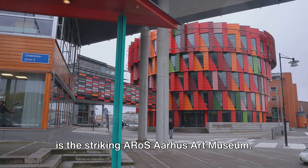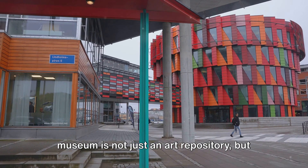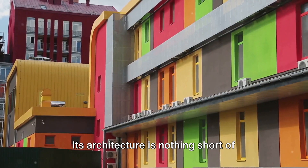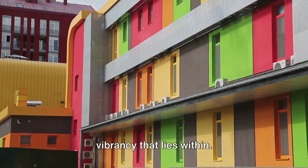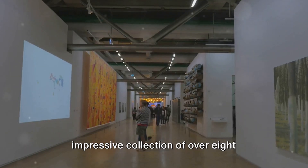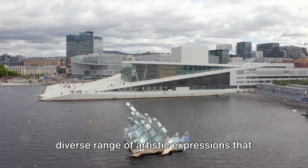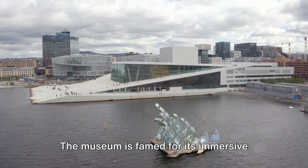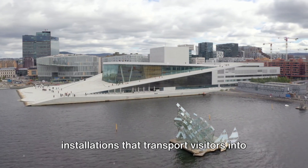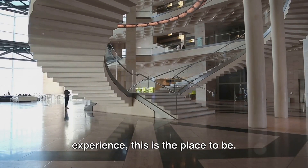Halfway through our list at number five is the striking ARoS Aarhus Art Museum, a beacon of creativity in Denmark. This museum is not just an art repository, but a living entity that breathes life into the city of Aarhus. Its architecture is nothing short of spectacular — a cylindrical building painted in a rainbow of colours that is visible from afar, a symbol of the vibrancy that lies within. Within its walls, the museum houses an impressive collection of over 8,000 artworks. From classical masterpieces to contemporary provocations, ARoS offers a diverse range of artistic expressions that cater to all tastes. The museum is famed for its immersive installations that transport visitors into otherworldly realms, making them part of the artwork itself. ARoS Aarhus Art Museum — where art comes alive.